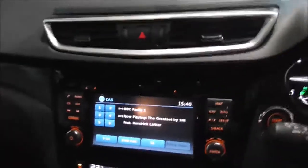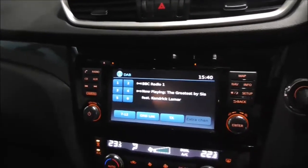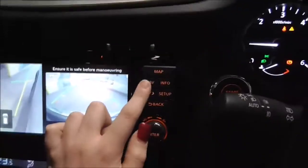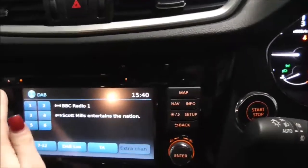Moving on to the centre console: radio and CD display. This vehicle is also equipped with Bluetooth technology to allow you to make phone calls safely whilst on the move. By clicking this camera button you also have a 360-degree reversing camera. You also have satellite navigation and radio — you can have FM, AM or DAB.